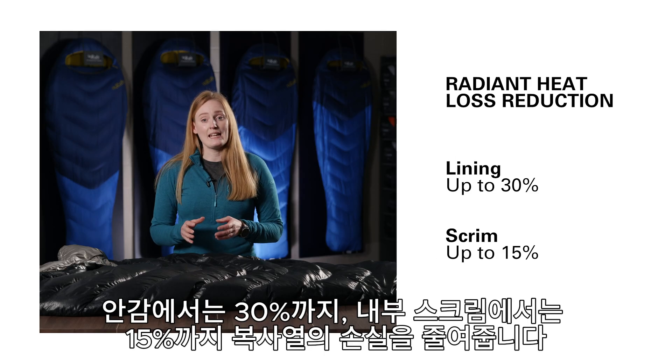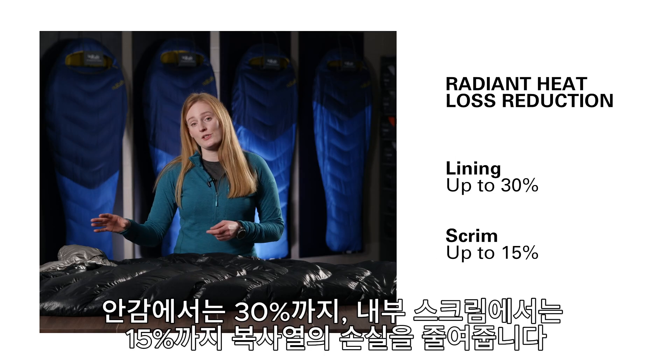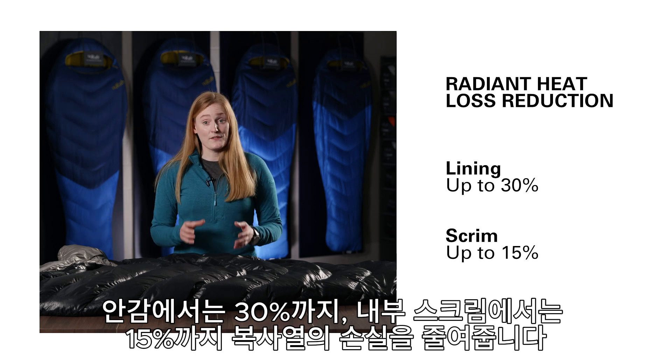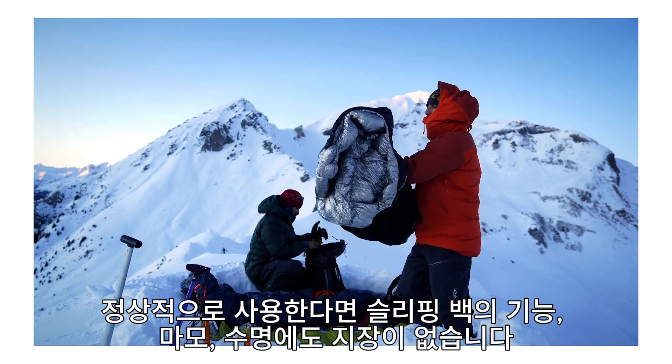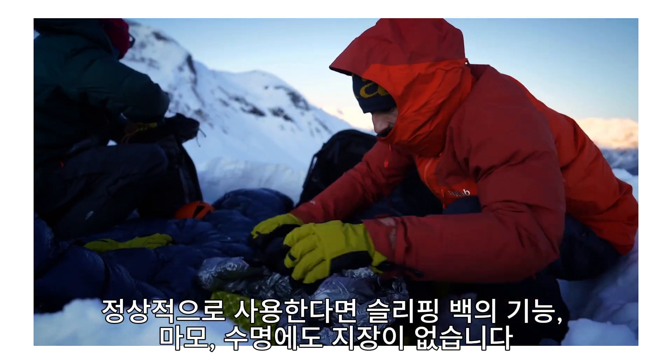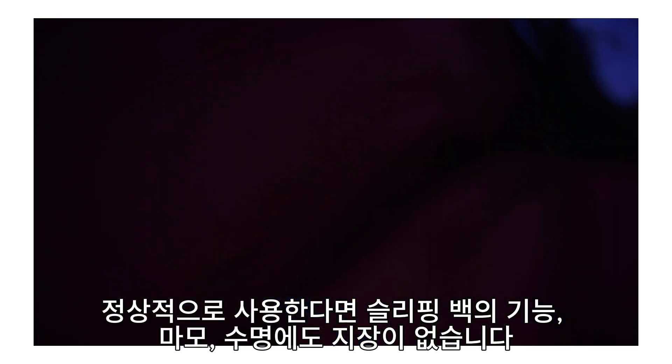It can reduce radiant heat loss by up to 30% when used as a visible lining, and up to 15% when used inside the bag's construction. Adding TILT to a sleeping bag doesn't affect the bag's breathability and adds minimal to no weight. It also stays effective throughout the lifetime of the bag, enduring regular use without wearing off.